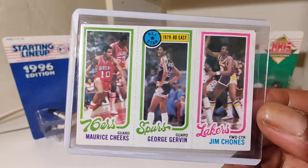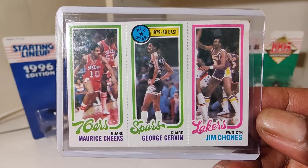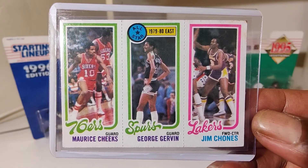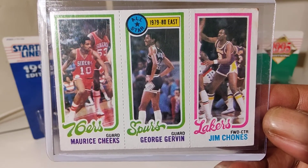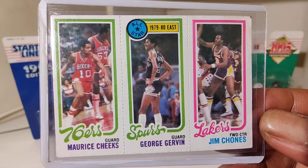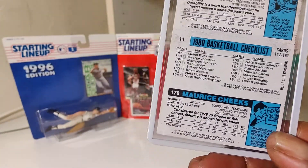Maurice Cheeks, George Gervin, Jim Chones — not Jim Jones, Chones. Topps Trios, Topps Trios.